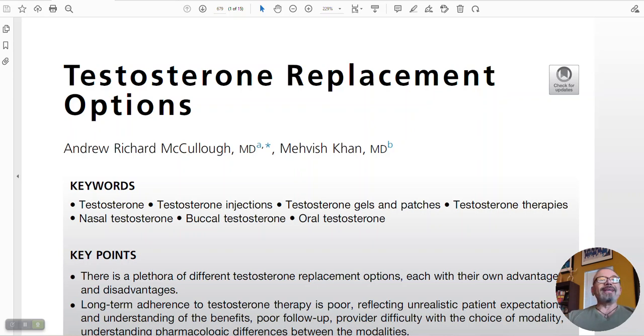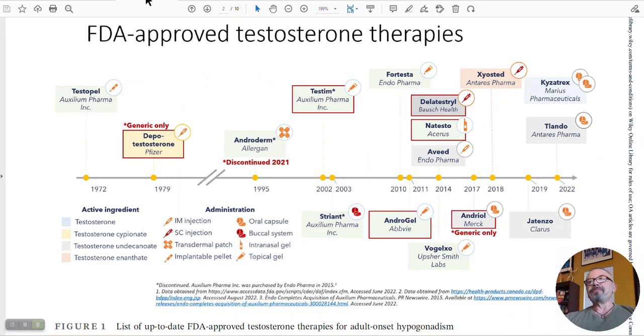I'm going to go through only the tables because it's a pretty lengthy paper that reviews every single product approved in the United States. It's a review of all testosterone replacement options here in the US by two doctors from Beth Israel Medical Center in Massachusetts — very well done and an excellent summary.